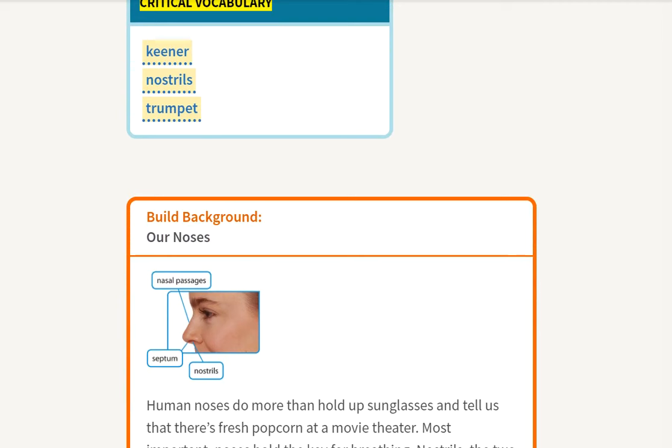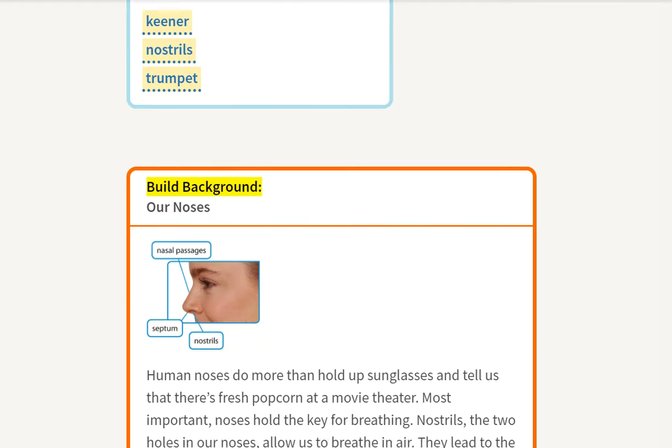Critical Vocabulary: Keener, Nostrils, Trumpet. Build Background.